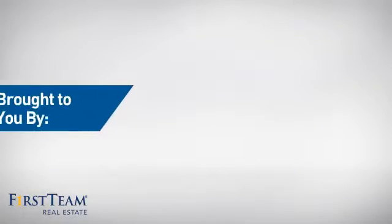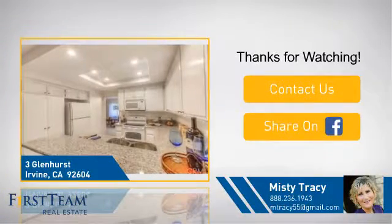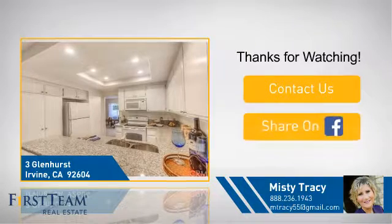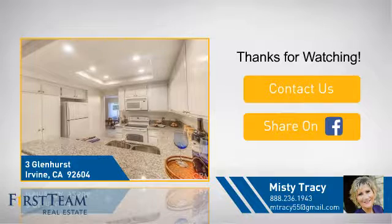On behalf of this video's sponsor, thanks for watching. If you're interested in learning more, click on screen to contact us for more information, or share this property with your friends. We look forward to hearing from you. Bye.